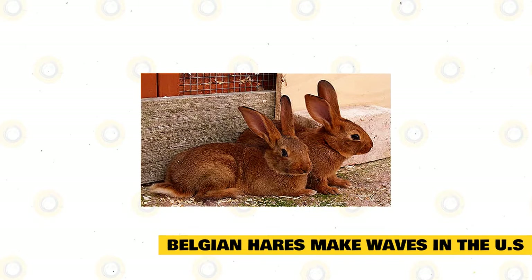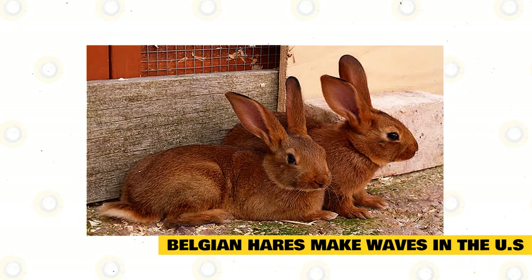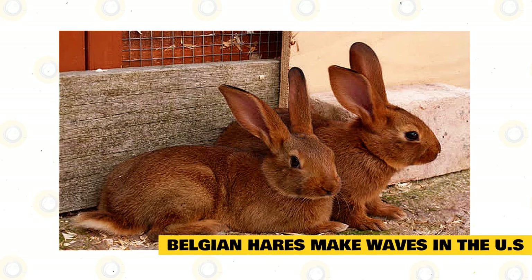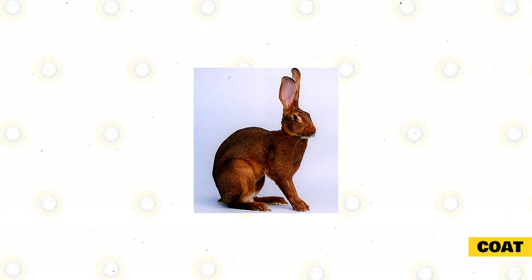Belgian Hares made waves in the U.S. In the United States, rabbits were kept almost exclusively as meat animals for the vast majority of their history — pet and exhibition rabbits were pretty unheard of. When in 1888 E.M. Hughes imported the first Belgian Hares into the United States, he collaborated with two others, W.N. Richardson and G.W. Fenton, to bring these new exotic animals to small livestock shows across the country and promote their ownership.